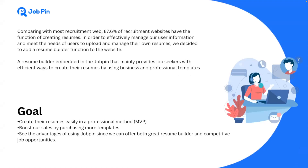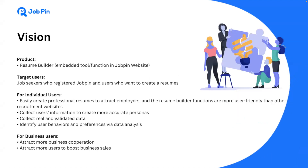As a newly launched recruitment platform, our users are not able to create resumes on the platform at the moment. The goal of our team is to create a resume builder embedded in JobPin that provides users with an efficient way to create their resume by using business and professional templates. Since our vision is to create an ultimate user-friendly resume builder, we hope our target users could definitely get what they are looking for. For instance, individual users can easily create a professional resume to attract employers and have a more user-friendly resume builder than any other recruitment platform.